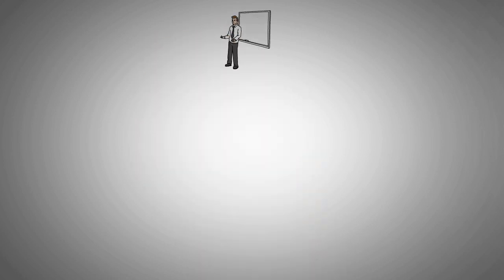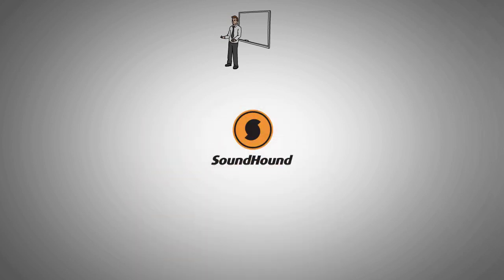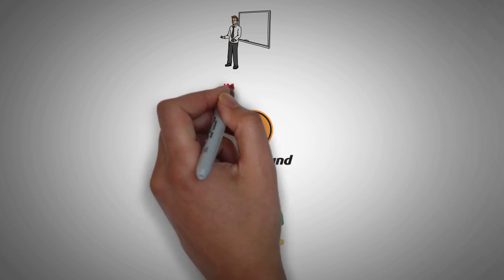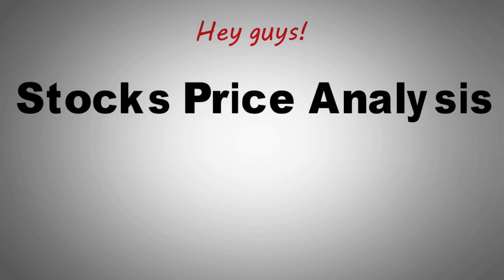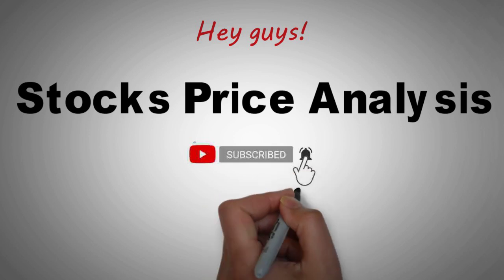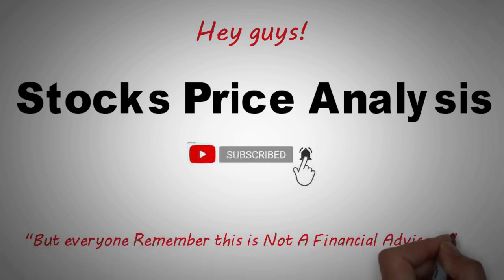In this video, I'll be conducting a detailed financial analysis of one of the hottest AI stocks in the market today, SoundHound AI. We'll delve into its financial statements, examining both the income statement and the balance sheet to uncover trends, revenue increases, and critical costs that potential investors should closely monitor before considering investing in this AI stock. Hey guys, welcome to Stocks Price Analysis. If you are new to the channel, be sure to subscribe and turn on post notifications by hitting the bell so you never miss any of our uploads and also enter our giveaway. But everyone remember, this is not a financial advice video.